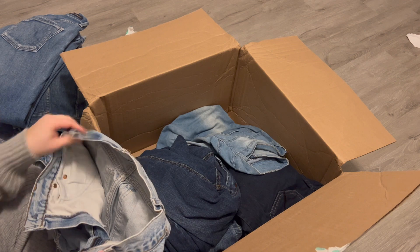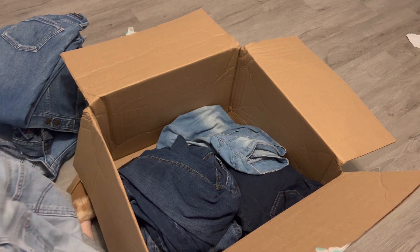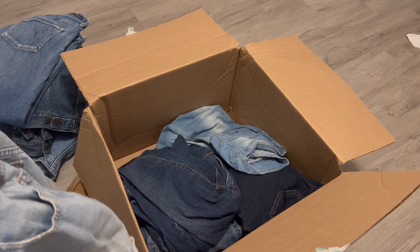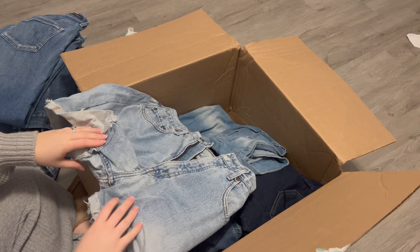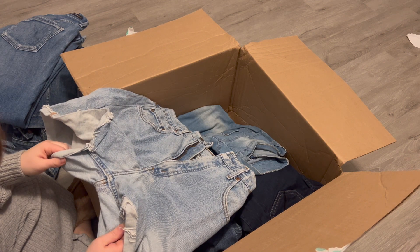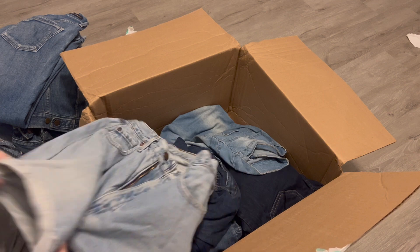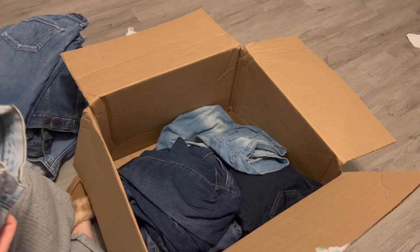Next are some Levi's — but these don't have a size here. Just some Levi's shorts. It looks like these might have been repaired before with a patch. I've probably just passed on these, though I don't know — they are kind of cute.